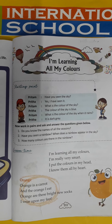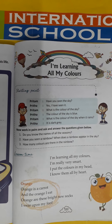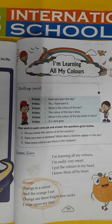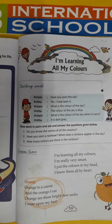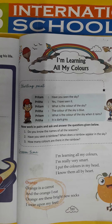So Pritham, what is the color of the sky? And what is the answer? The color of the sky is blue. Again Pritham, what is the color of the sky when it rains? Then the answer comes — it is dark gray. How is the color? Dark gray.